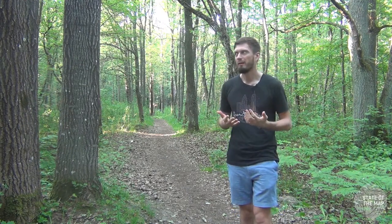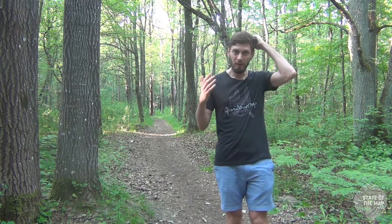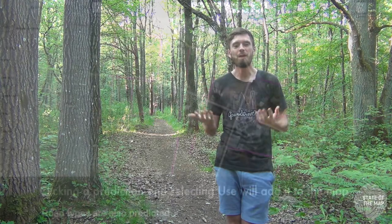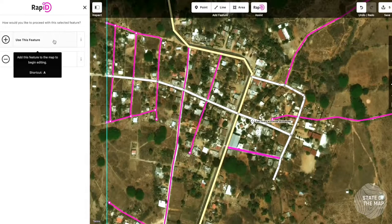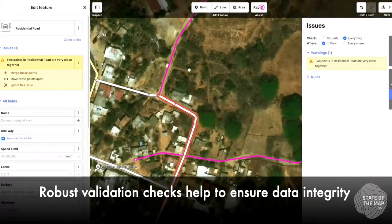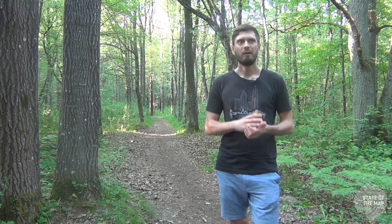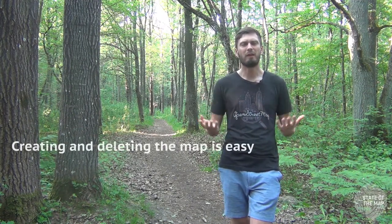Our main editors iD and JOSM are state-of-the-art; they allow mapping very fast. And we have specialized tools like Rapid — with a couple of clicks it will fill all the missing roads and buildings. And StreetComplete focuses on missing attributes and makes you add them, so that the map is complete on all layers. We are exceptional at filling the blank spots and making the map.